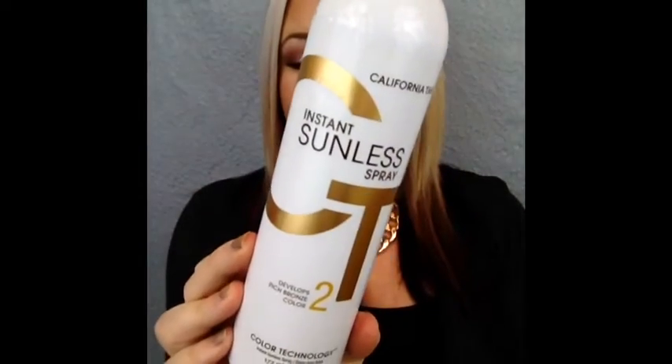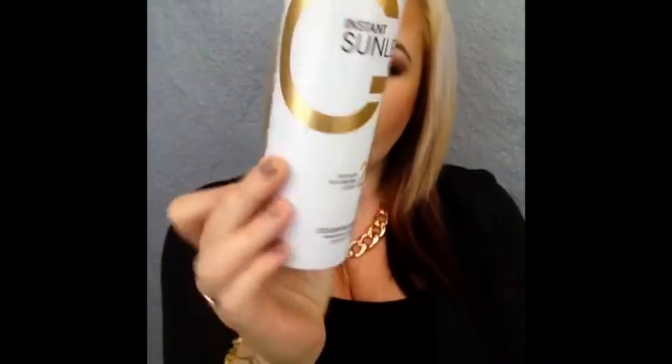Instant Sunless Spray by California Tan. I've had this for quite a while and it was $40. It's the number two — I'm imagining it's like the shade or something. This is amazing, I really do like it. The only complaint I have is that when it comes off, you look really dirty, especially your toes and your hands, and I'm not a fan of that.